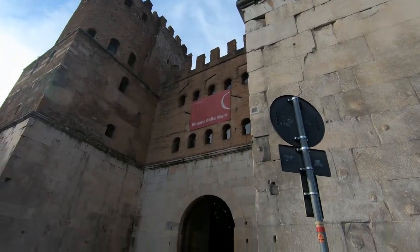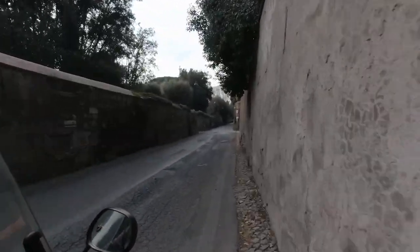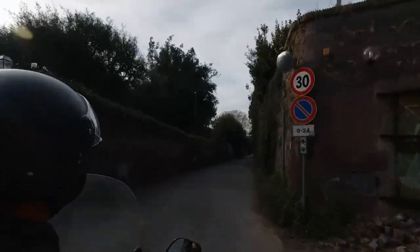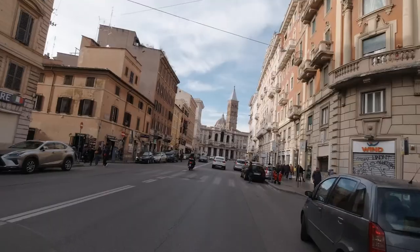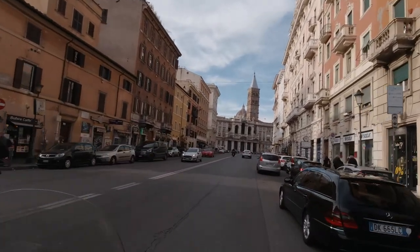I couldn't imagine the fear one must have felt trying to attack such a large fortress almost 2,000 years ago. After our afternoon adventure, it was time to recharge our batteries with some absolutely delicious pizza and suppli — fried cheesy and spicy rice balls.